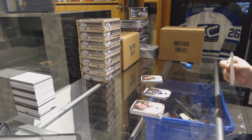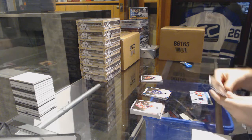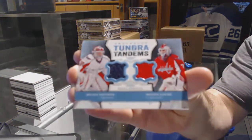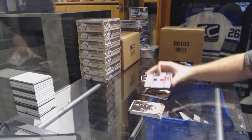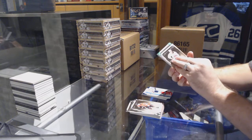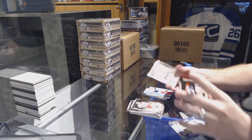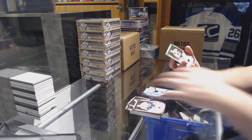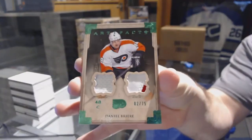Isn't that something. And we've got for the Washington Capitals, Tundra Tandems dual of Ovechkin and Holtby. And we still have a patch — crazy box — it is for the Flyers, numbered to 75, jersey patch, Danny Briere.